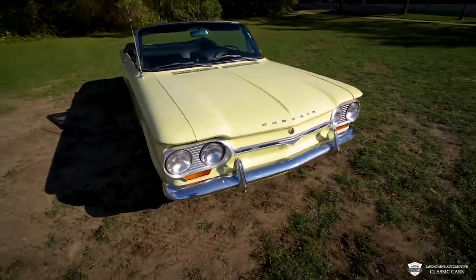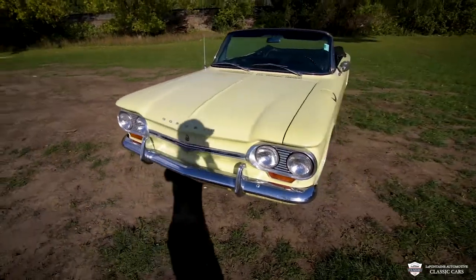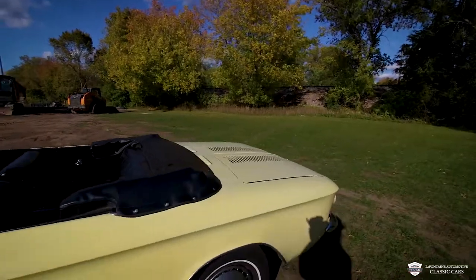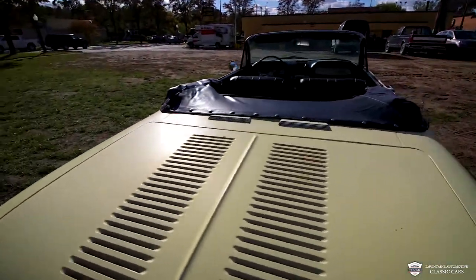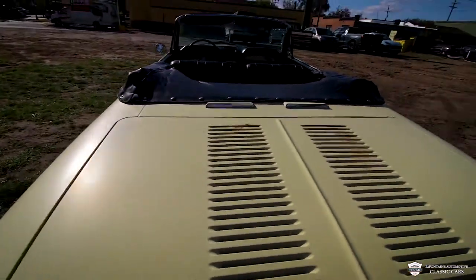Coming up here to the front, chrome's looking awesome. Headlight lenses — everything, it's all there. It's looking clean. This car, it's not perfect condition, but it's still in very good condition. We have a little bit of stuff going on back here. Not too bad. Nothing to complain about.